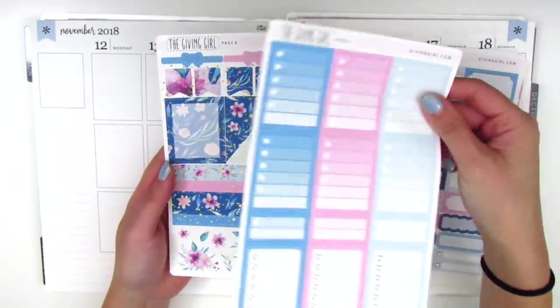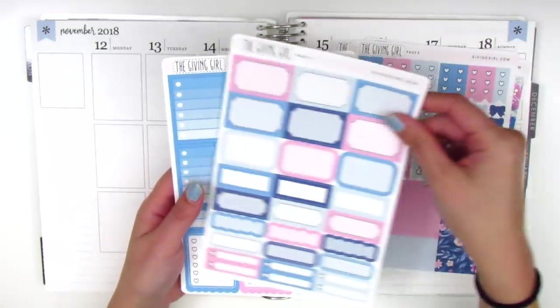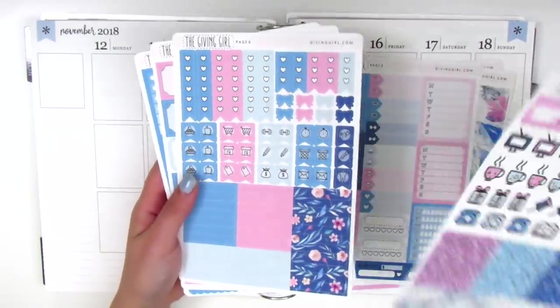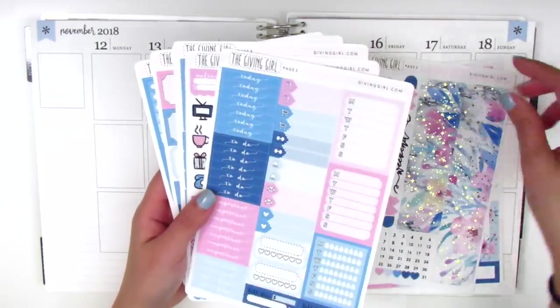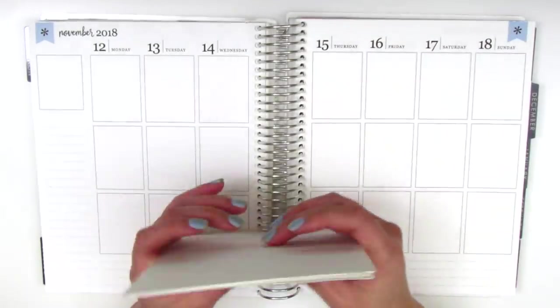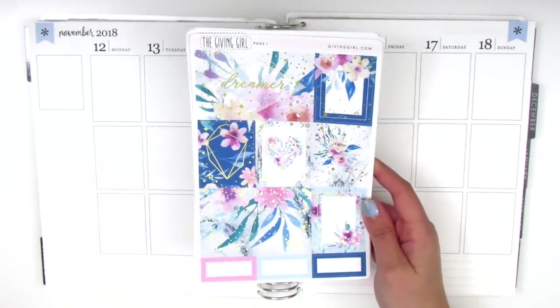This is a really, really full kit. I picked this up when she was having $12 Thursday, so all eight pages of gold foiling for this kit was only $12 — probably the best deal ever. I'm super excited to use this. I know I'll have tons of leftovers, but I'll save those for my leftovers collection and then do a giveaway for you guys in a couple weeks, so look out for that.